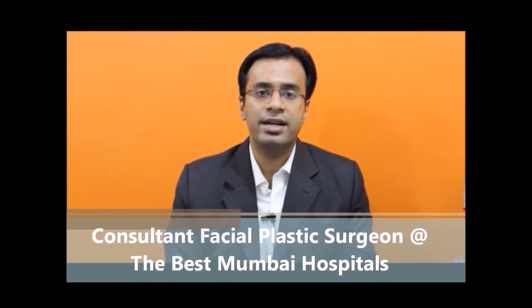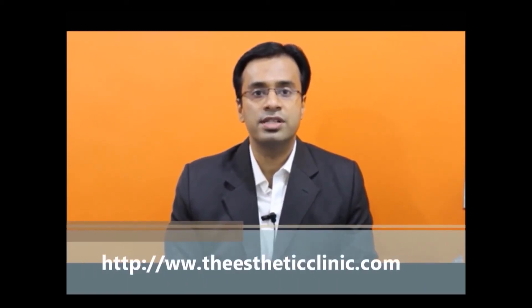I'm Dr. Debra Chom, a facial plastic surgeon. I trained in the United States, Singapore, Europe, and India, and am currently practicing in Mumbai, India. Facial plastic surgery is a specialty in which plastic surgeons train only in surgeries of the face. This is a very nascent specialty in India, with only three or four surgeons in the whole country. Thank you for allowing us to participate in your case.